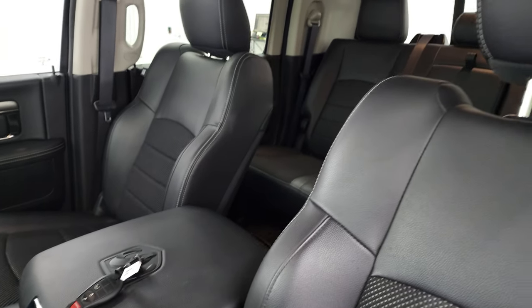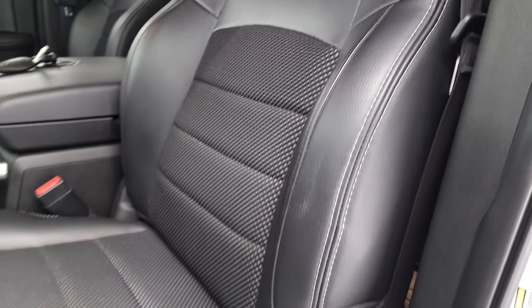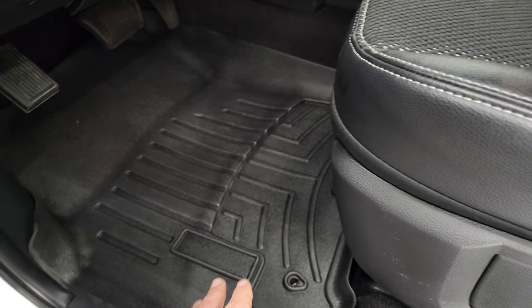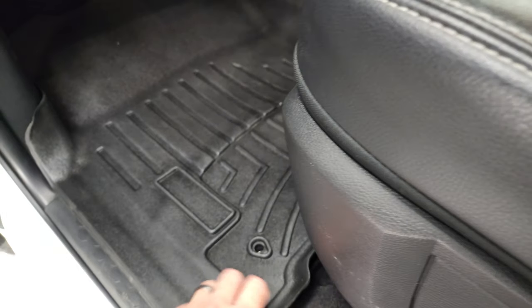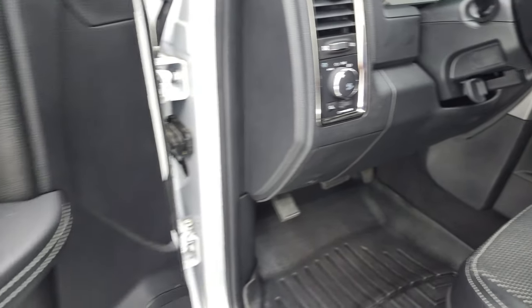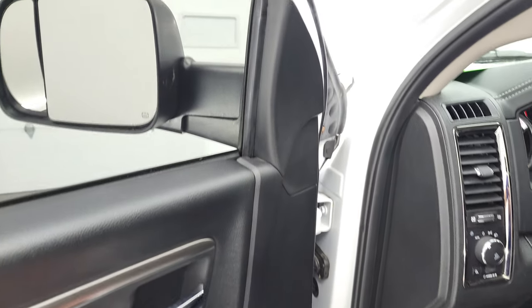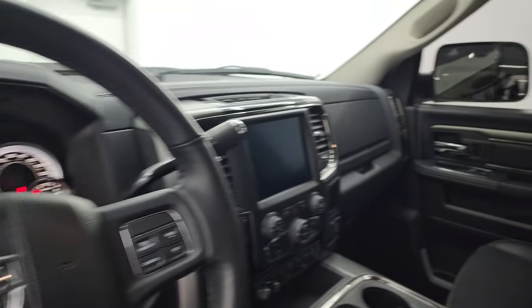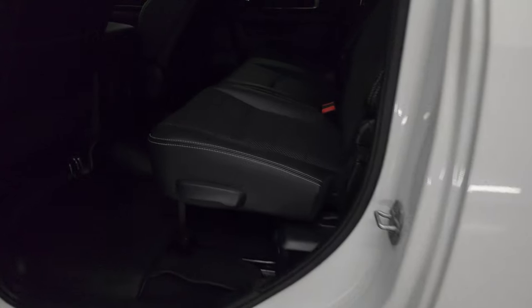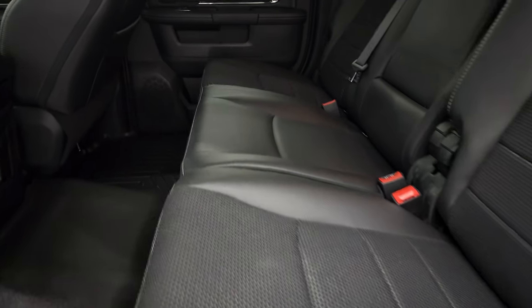Inside, the bucket seats in front are both heated — no rips or tears on the seats. Power driver seat with lumbar. It has WeatherTech floor mats with a set of factory mats underneath. Auto headlamps, power windows, power locks, and power mirrors. These mirrors do power fold in — I always like showing both sides so you know that both sides are working properly.